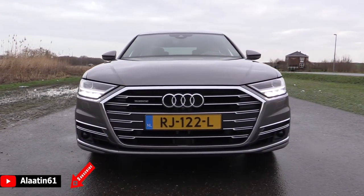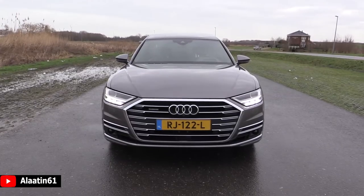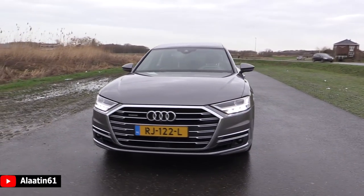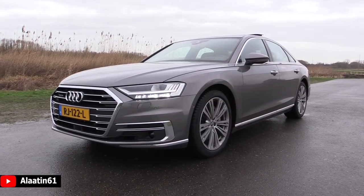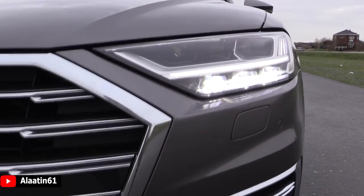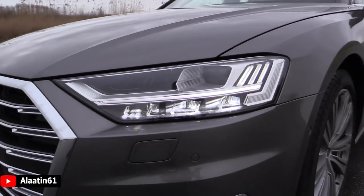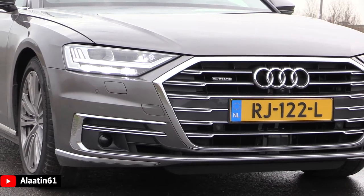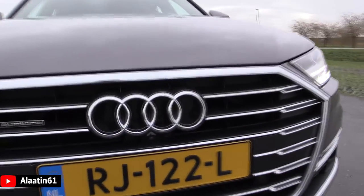It has a wider lower front grille — a 3D grille with the Quattro badge — and the new LED matrix headlights with automatic high beam and integrated fog lights, as well as corner lights. The daytime running lights have a new shape, and I like their integration into the front grille. Audi is the best with LED technology in my opinion.